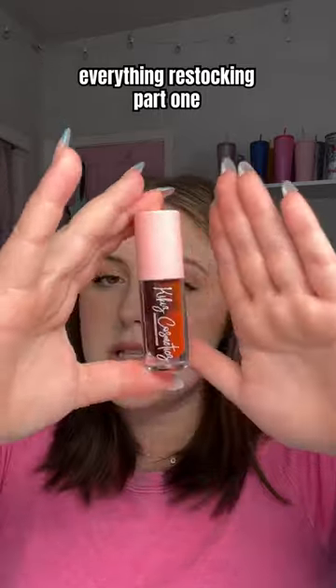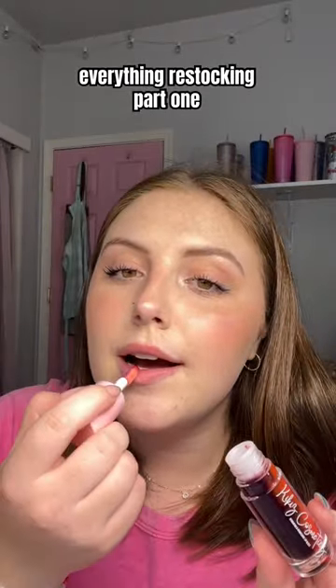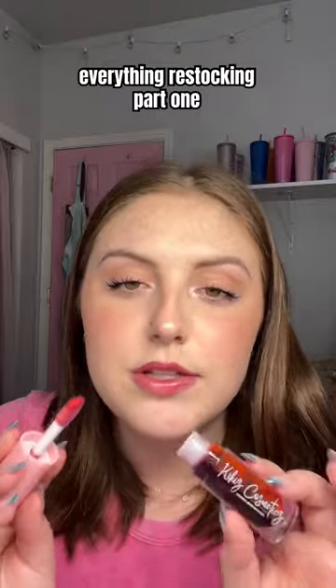Next is probably my coolest looking gloss. This is the Upside Down. She's cake batter flavored. This is another one that has a little bit of pigment — it's such a unique maroon red shade. So pretty, I need to wear this gloss more.